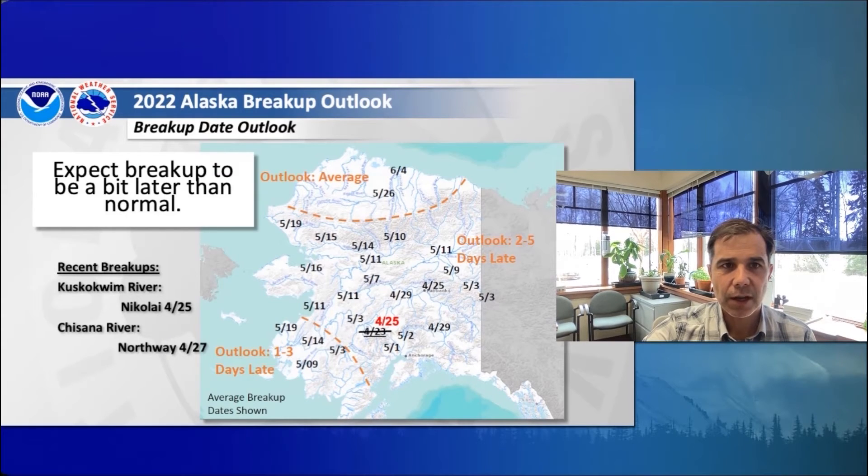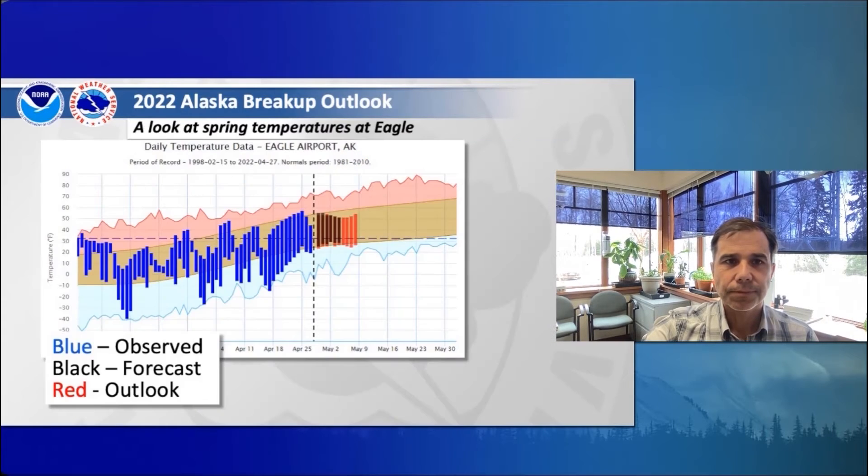As far as timing of breakup this year, we can expect it to be a little later than normal. We've already seen that with the two locations that have broken up so far. Nikolai on the Kuskokwim River broke up on the 25th — on average it breaks up on the 23rd, so it was two days late this year. The Chisana River near Northway broke up on the 27th. In the upper Yukon, we can expect breakup to be on the order of two to five days late, and then just one to three days late on the lower Kuskokwim River. If you look at air temperatures, these are important and really drive the character of breakup each year. We can see at Eagle, we went from record low temperatures in mid-April to a gradual trending towards normal temperatures.